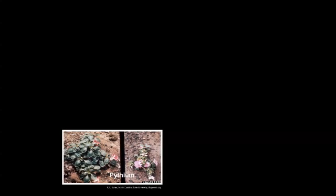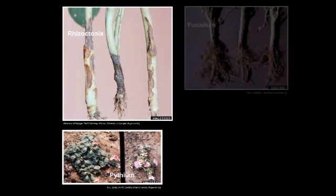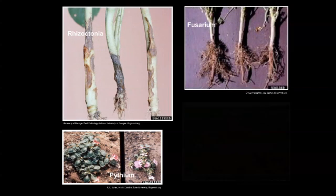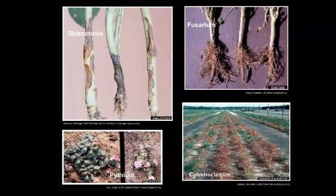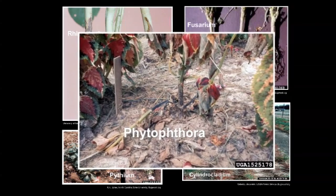Do soil-borne diseases threaten the health of your crops? The next generation technology of RootShield Plus was developed specifically to protect your plants against soil-borne diseases caused by Phytophthora and other major fungal pathogens. RootShield Plus also provides advanced preventative control of hot season root diseases caused by the more aggressive Pythium aphanidermatum.